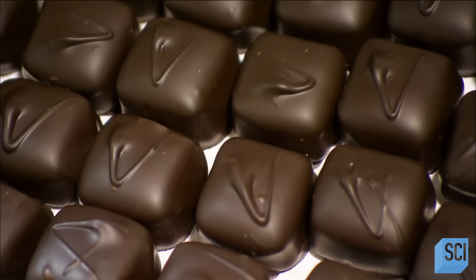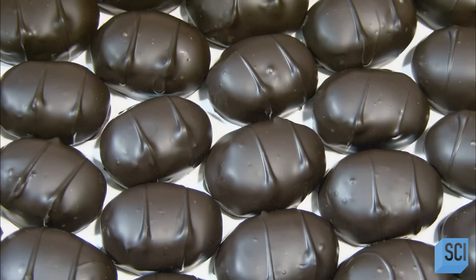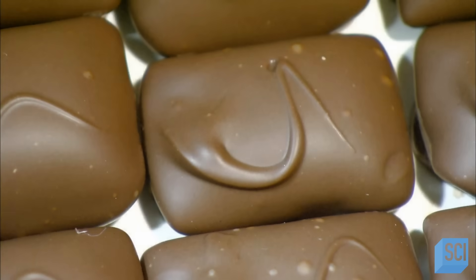Ever since chocolate was discovered, people have had a craving for it. Today's luxury chocolates take our addiction to a whole new level.